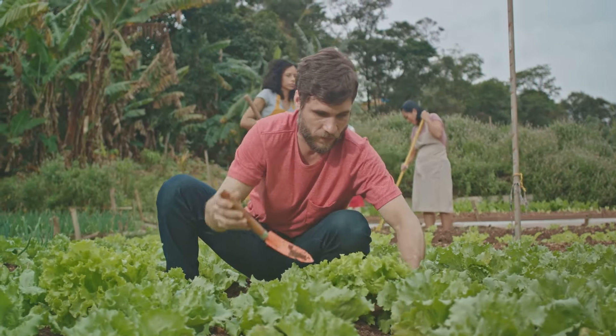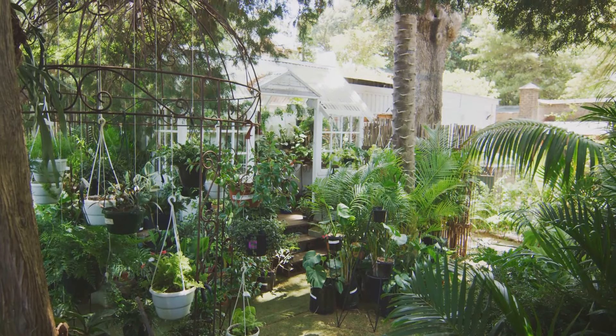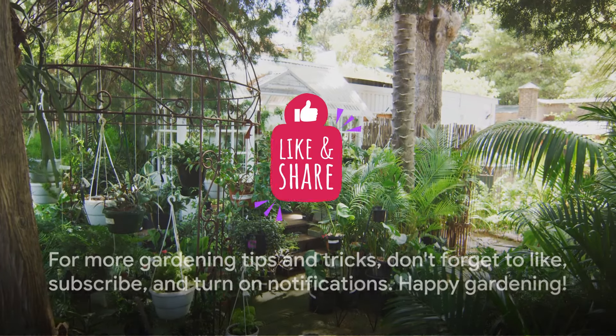Thanks for joining us in the garden today. Dive into the world of soil health and see your garden thrive like never before. For more gardening tips and tricks, don't forget to like, subscribe, and turn on notifications.